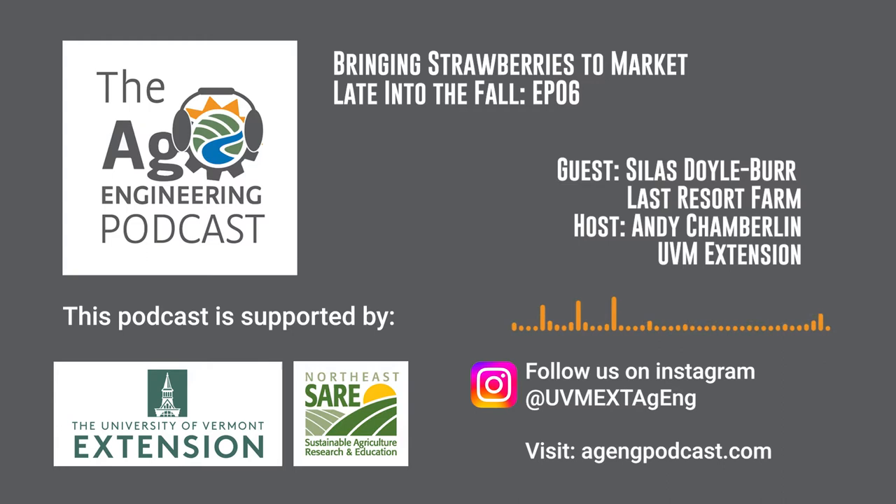Welcome to the Ag Engineering Podcast, where we talk tools, tips, and techniques to improve the sustainability of your farm. I am your host, Andy Chamberlain from the University of Vermont Extension, and this podcast is supported by Northeast SARE, providing grants and education to advance innovation in sustainable agriculture.